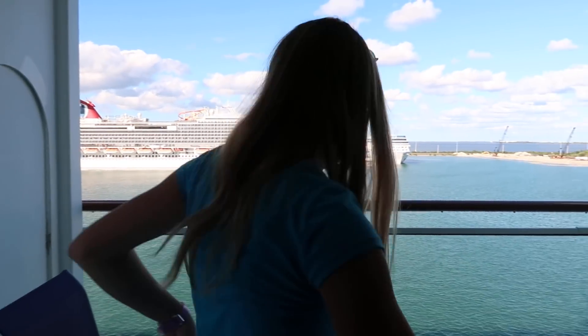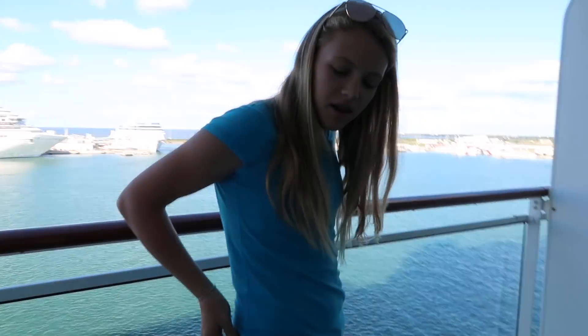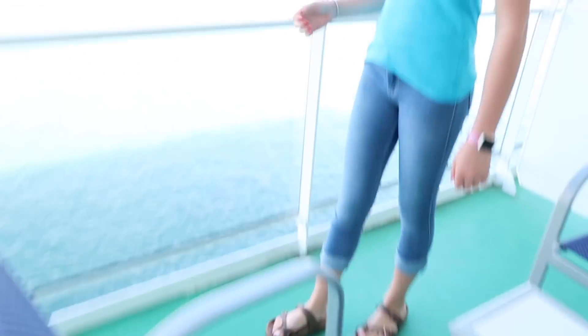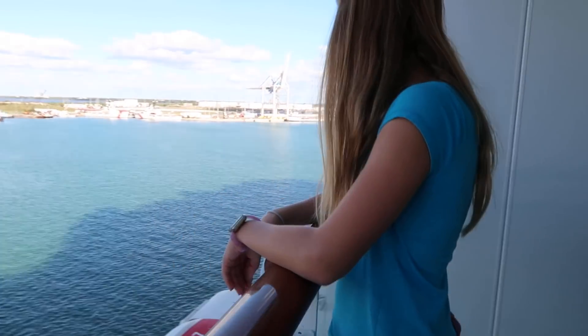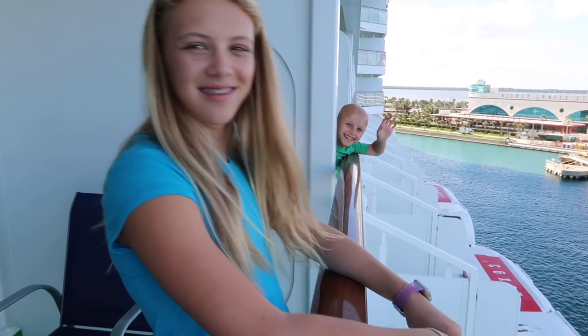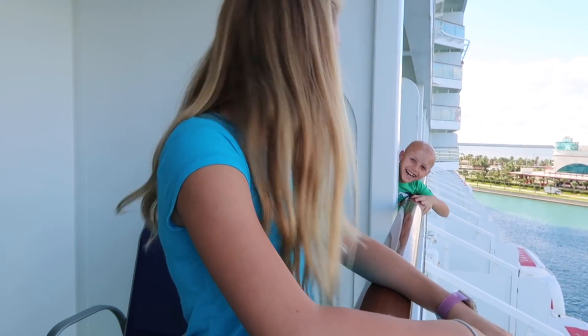There's a balcony! And this is a balcony with two chairs for two people. They're blue. It's a nice view. It doesn't smell very good out here. He's in our other room, so why don't we go join him in the other room and see what that one's like.